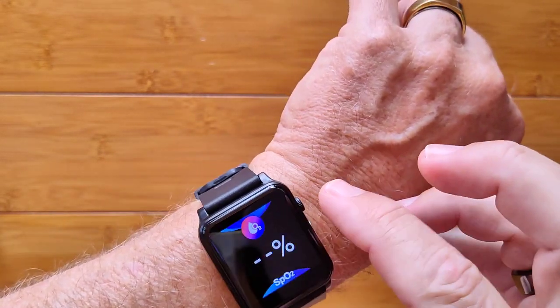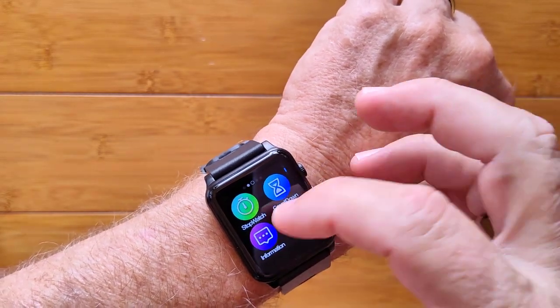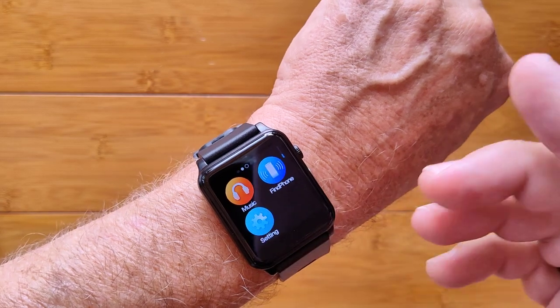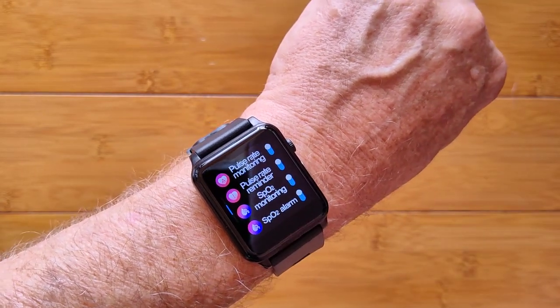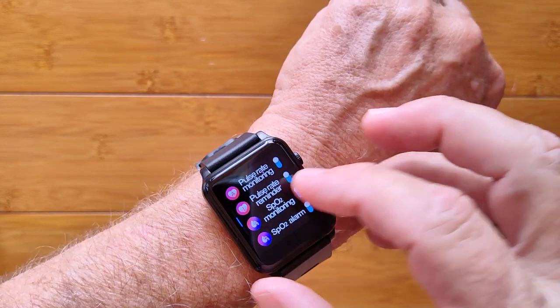There's a whole lot more in this watch: stopwatch, countdown timers, information pushed from your phone, a music player, find your phone, and basic settings with lots of switches you can turn on for monitoring 24/7 — your heart rate, your blood oxygen — with alarms if your heart rate goes too high.